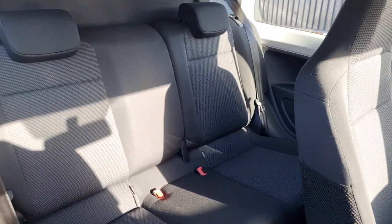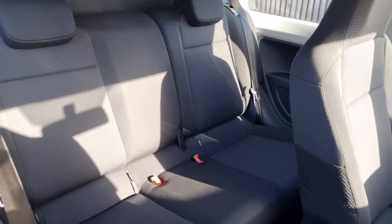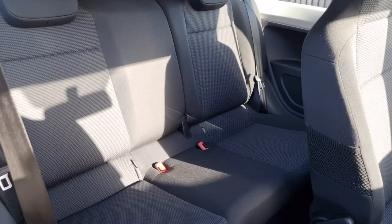Into the back — obviously three doors so you've got to flip the seat forward. You've got two proper seat belts in the back with ISOFIX, so it's a four-seater. Very, very tidy.